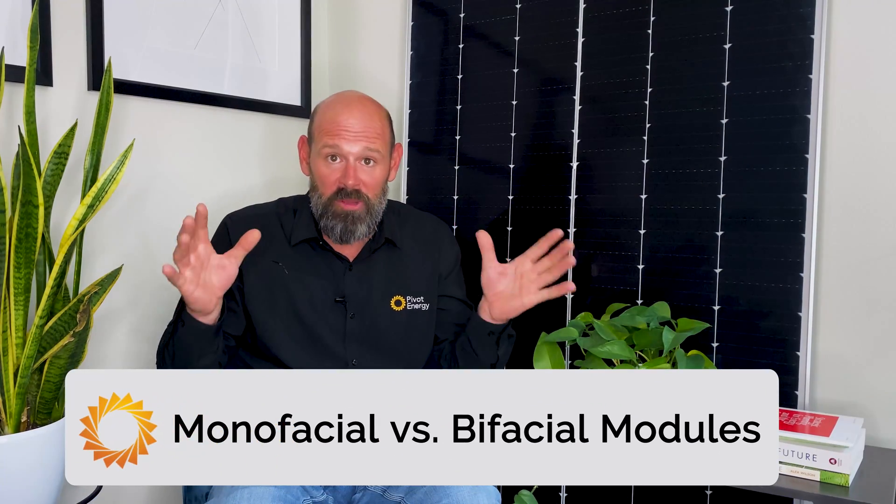So I know you're here to dig into bifacial modules, but before we dive in, let's recap on two types of solar panels and their differences. This will help you understand bifacial solar panels much better. There are two types of solar panels we're going to cover today: monofacial and bifacial. A monofacial solar panel only absorbs sunlight from the front surface of the solar panel, aka only one side.